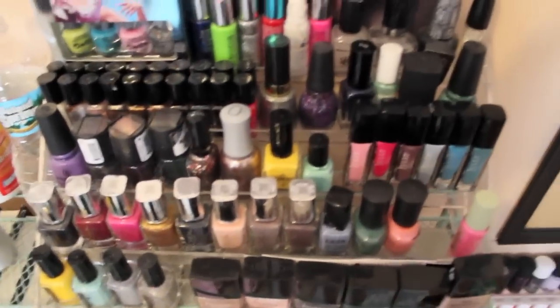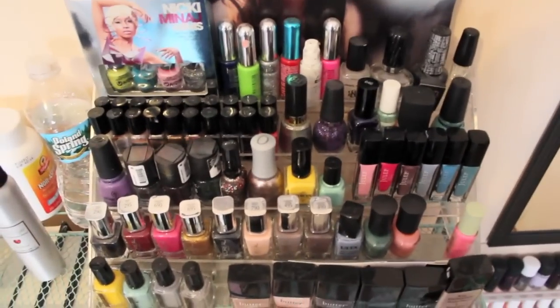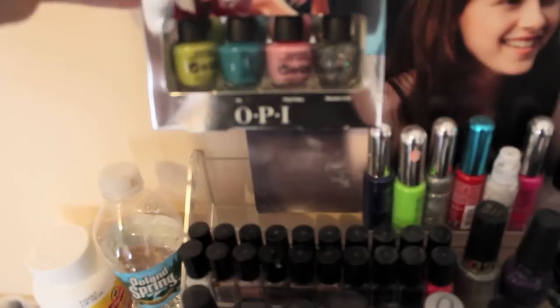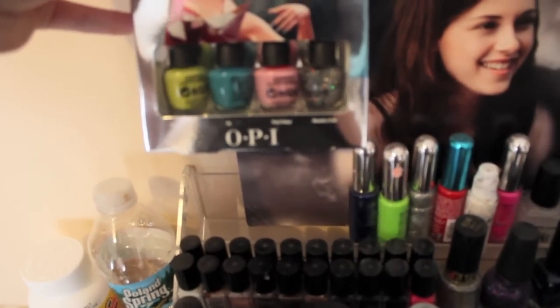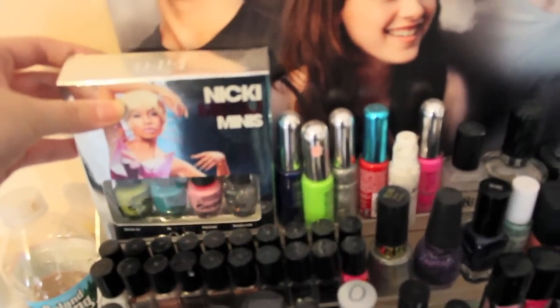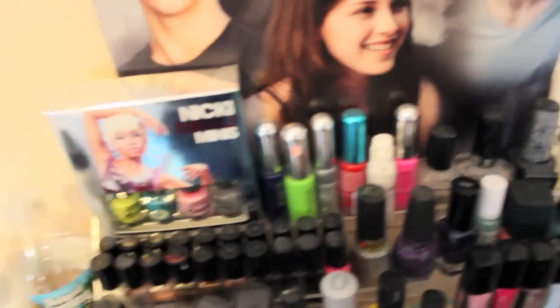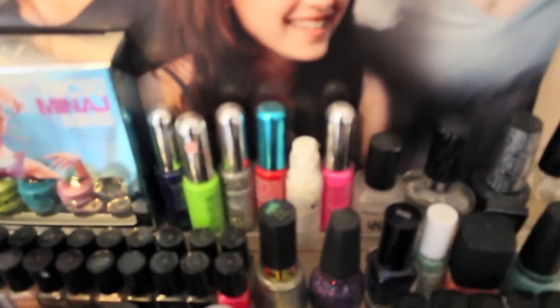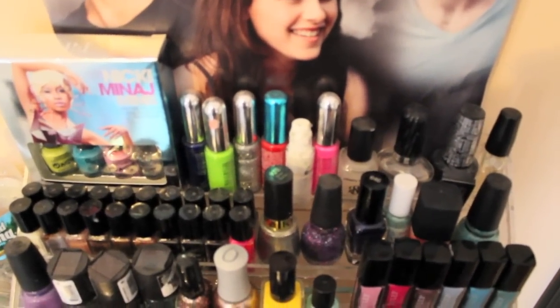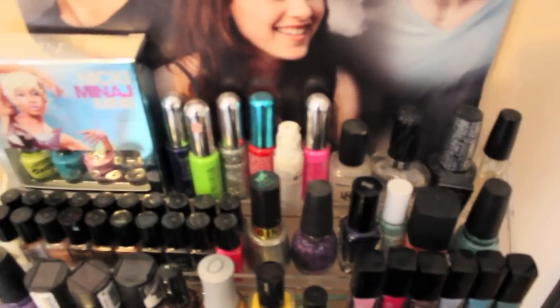Then for my nail polish rack that you guys normally see in the back of my videos — which is this one — I have my Nicki Minaj Minis, which comes with Did It On Them, Fly, Pink Friday, and Metallic for Life — although that's actually a different nail polish than Metallic for Life; there's a typo on the little box. Then I have my nail art pens: a blue one, a green one, a silver glitter one, a red one, a white one, and a hot pink one.